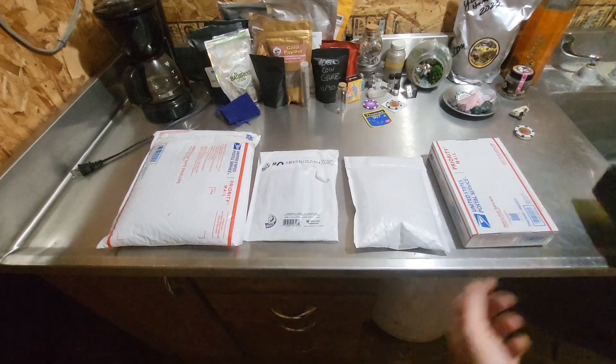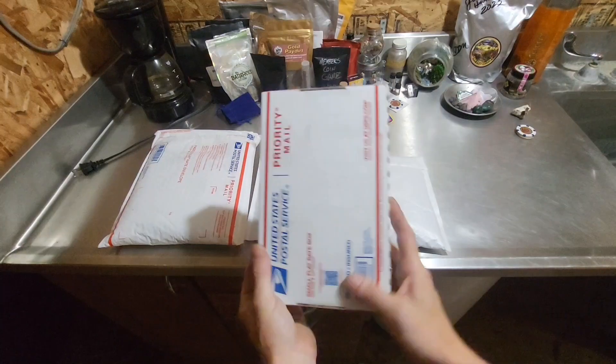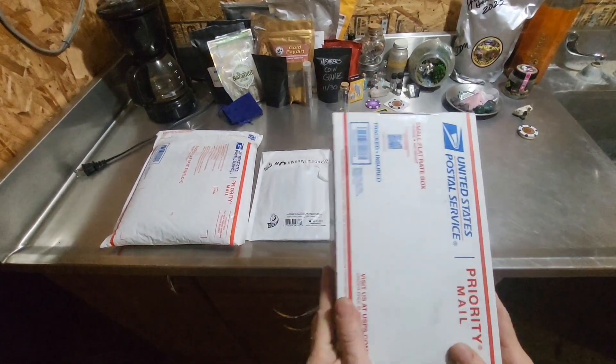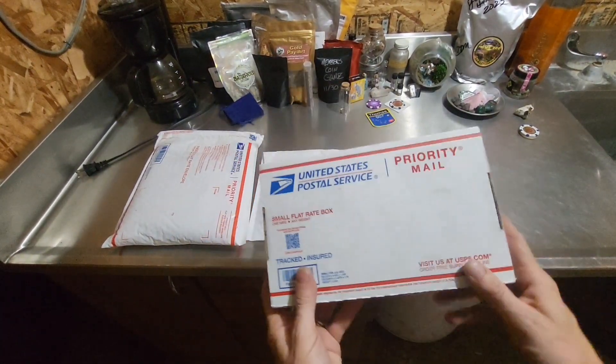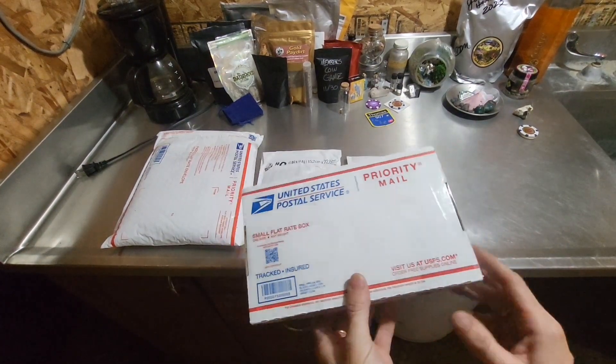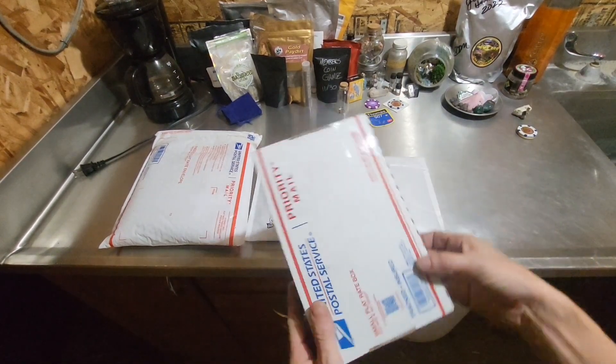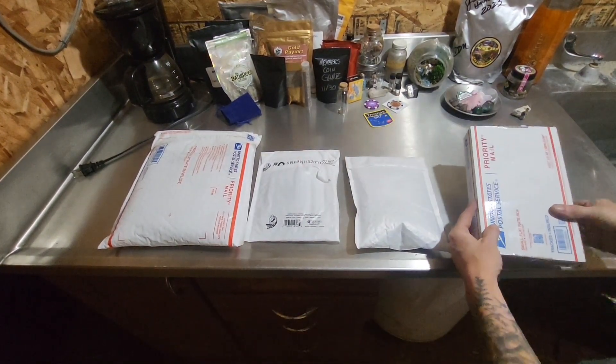I'm gonna open this first because this is something from Banshee Mining and it's something that's really special to me. It's from the Yuba trip - she happened to snag an extra one so she said she'd send it to me, so I already know what's in here but we're gonna show it.